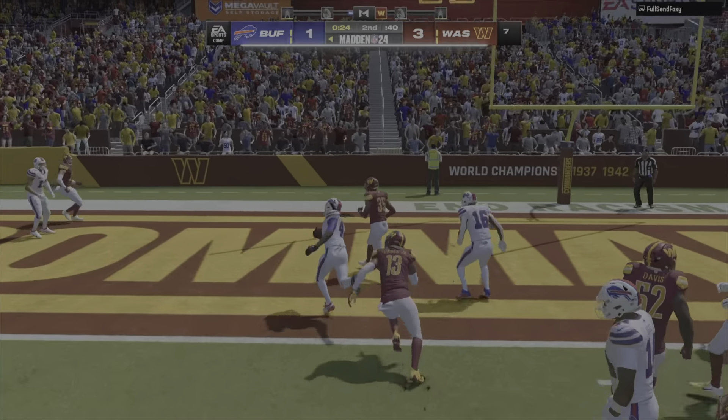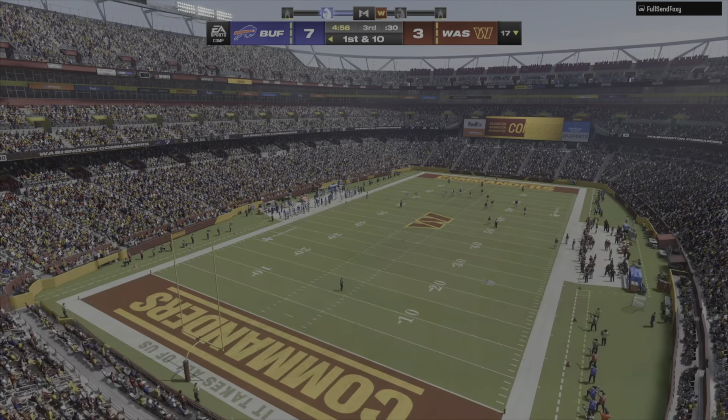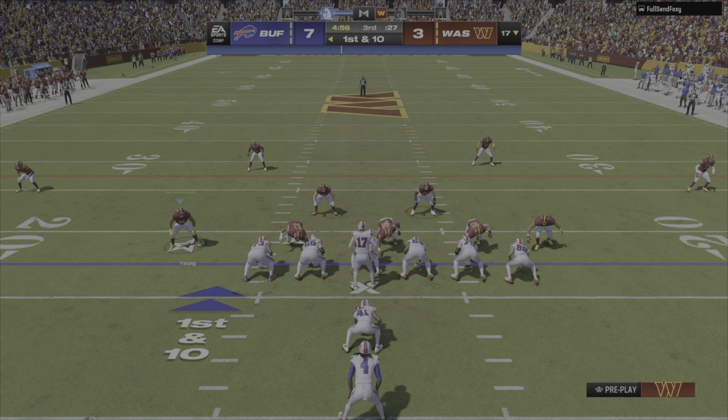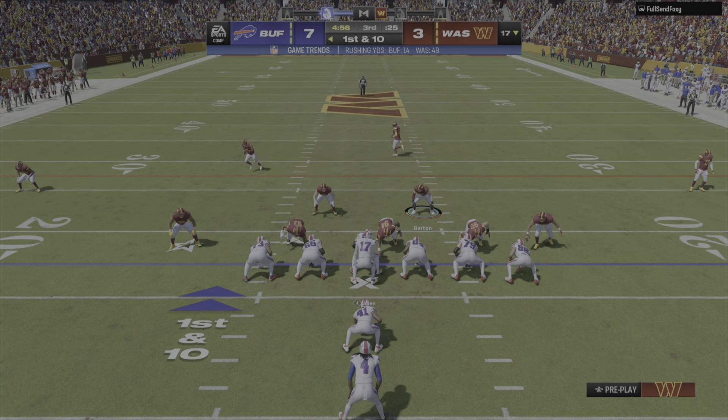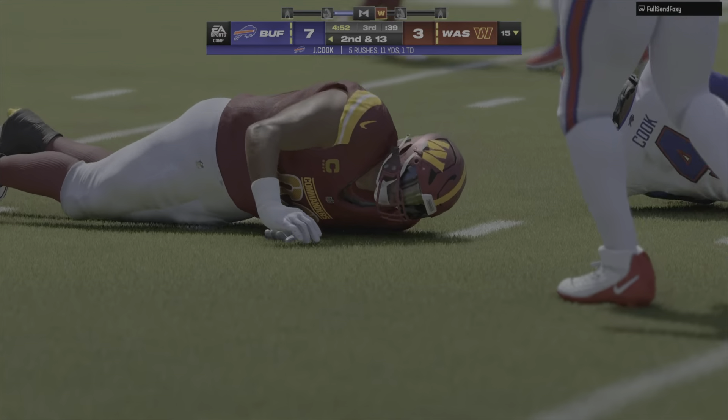Here is Cook. Good run. And he is into the end zone. Good run. Buffalo offense ready to go for their next drive. This game has obviously been all about the defense on both sides of the football. Got him. Good defense.